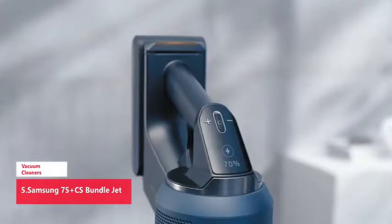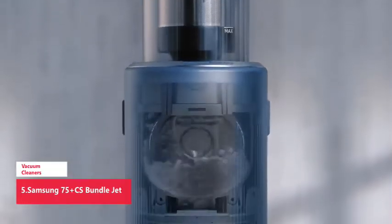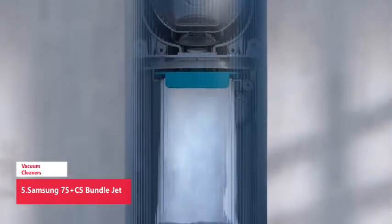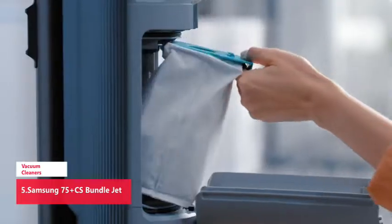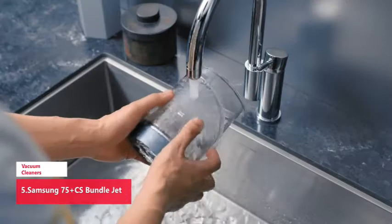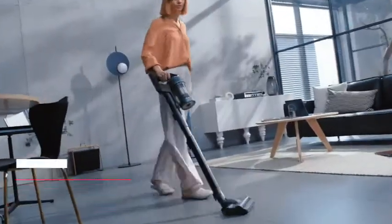It cleans itself while it cleans your home. Clog-reducing Jet Cyclone technology provides consistent, powerful suction to keep dirt and debris from building up on the filter. Based on internal testing, the energy-efficient motor is designed for high performance while maximizing battery power.